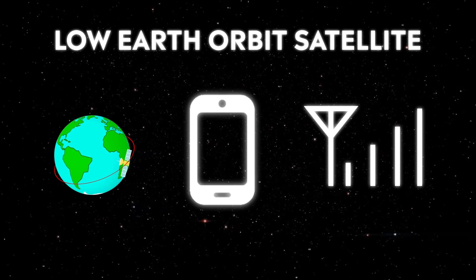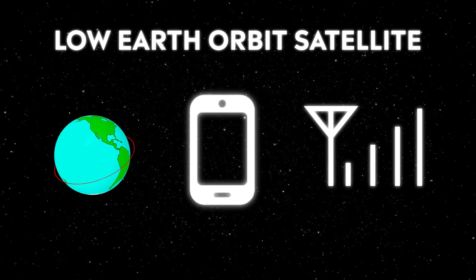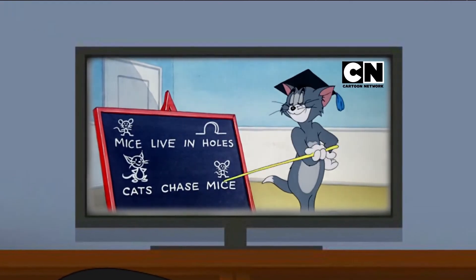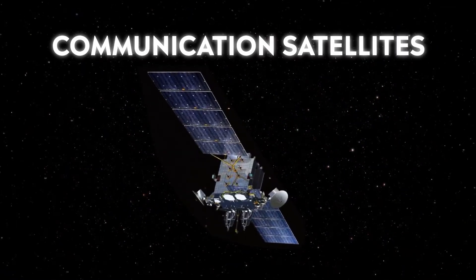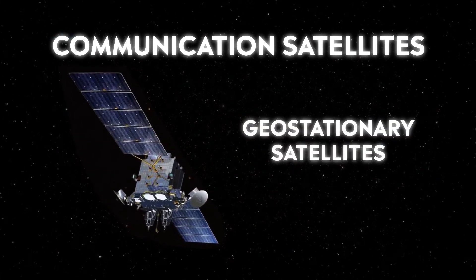This makes the low Earth orbit attractive for exploring more opportunities for satellite communication. We are able to watch interesting TV programs and many more, all thanks to satellites. These are called communication satellites, which are also called geostationary satellites.